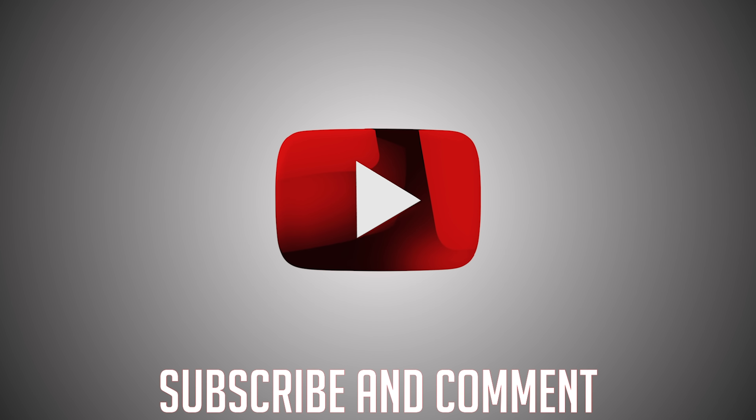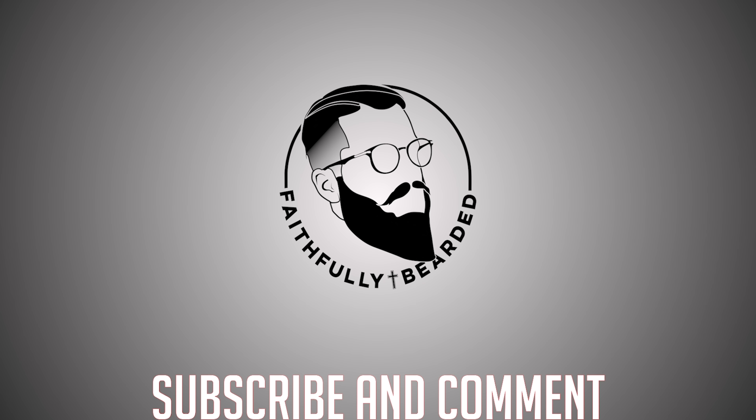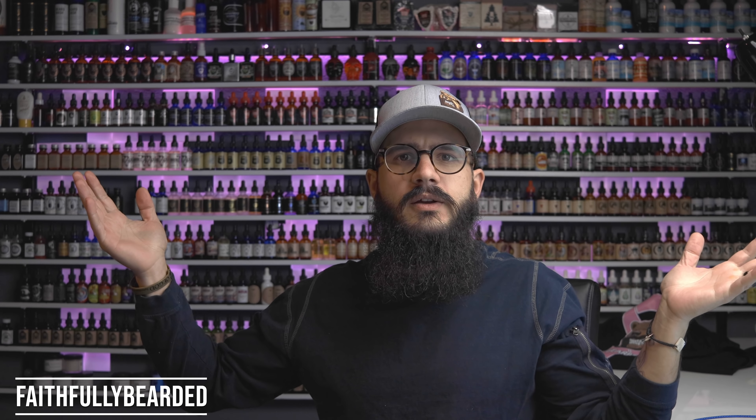What is up? Happy Friday. Let me start this off with a question to all of you. What's in your beard today? What have you been sporting this week? What are you looking forward to wearing this weekend? Comment below what you have in the beard.